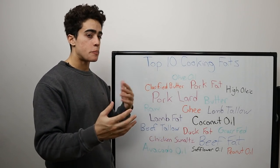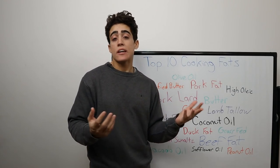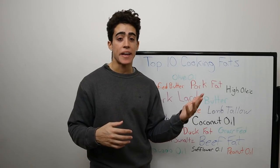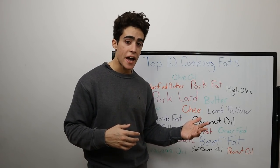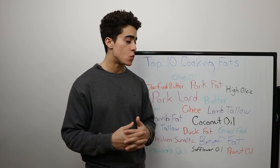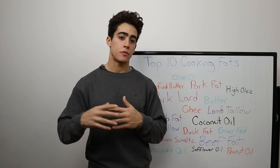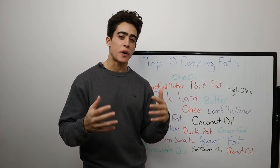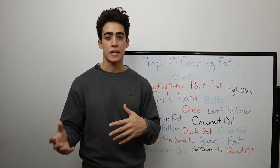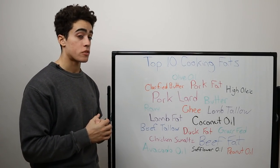For number seven, we have coconut oil. It could honestly be ranked very high — it's super high in saturated fat, so the oxidation concern is really not there at all. Whether you use virgin or refined, combined with the availability of organic, it seems like a great choice overall for any cooking needs. There's very little to worry about when it comes to cooking with coconut oil.